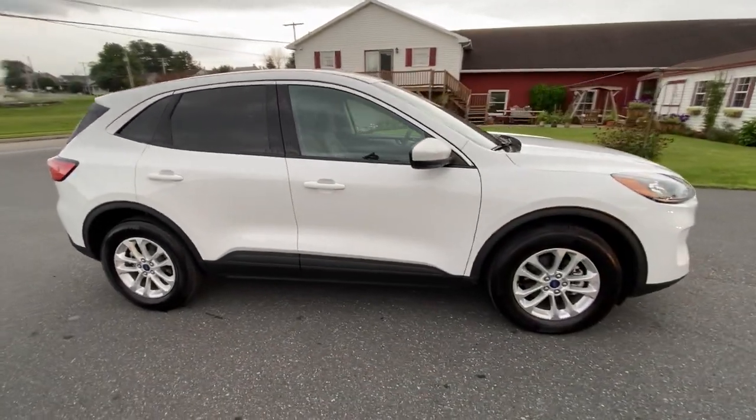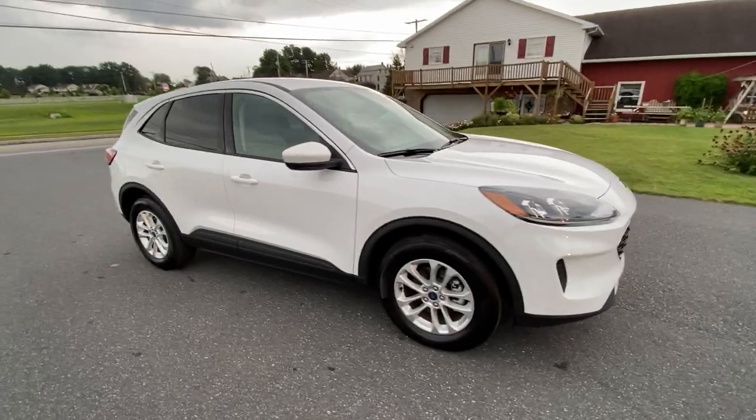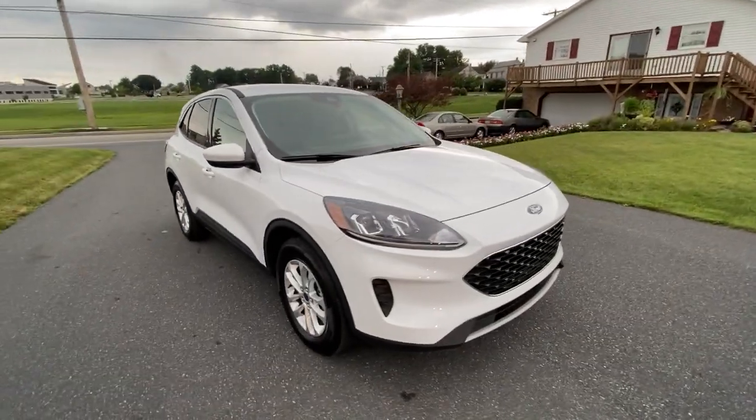This was owned by a personal friend of the dealership. Just traded it in.